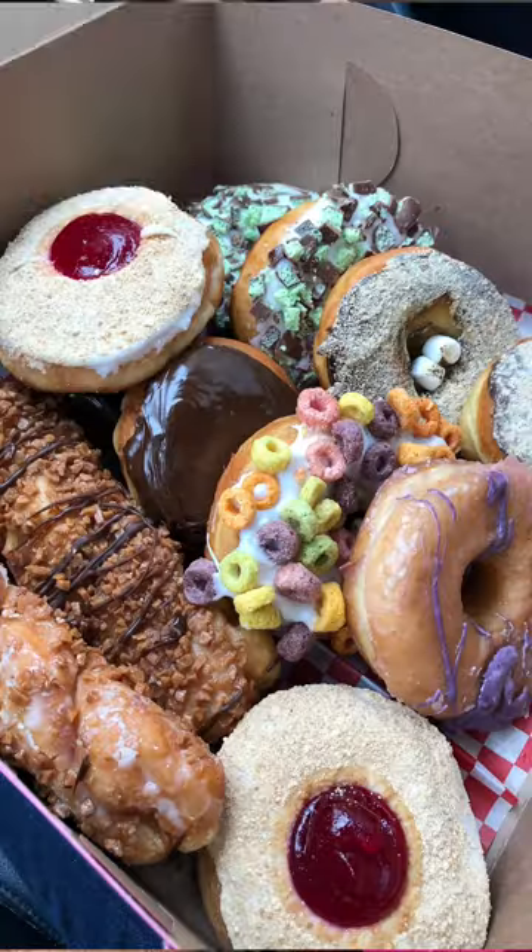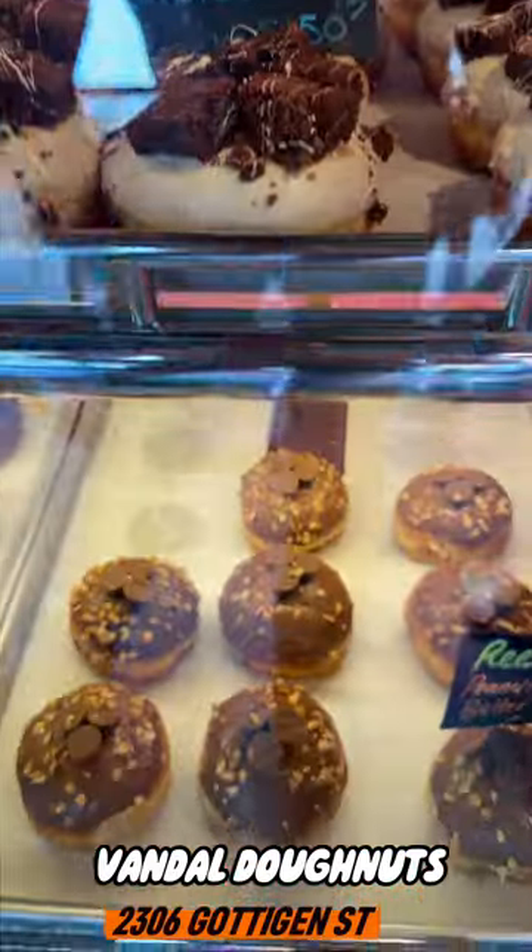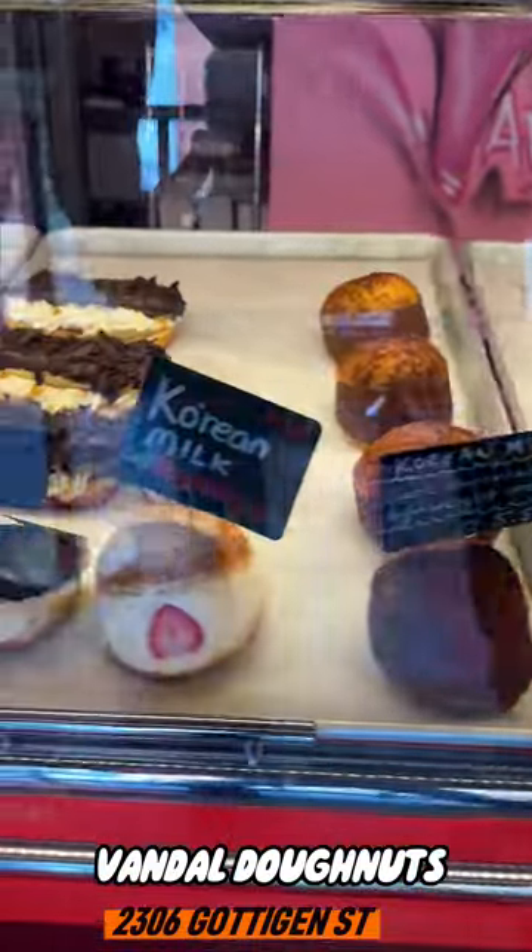So what better way to follow up a donut video but with another donut video? I've been to Vandal Donuts many times before — absolute go-to in terms of donuts here in Halifax. I've been to Fortune Donuts many times too. But when I heard Vandal Donuts close down, I was devastated. I was heartbroken. I was so upset.